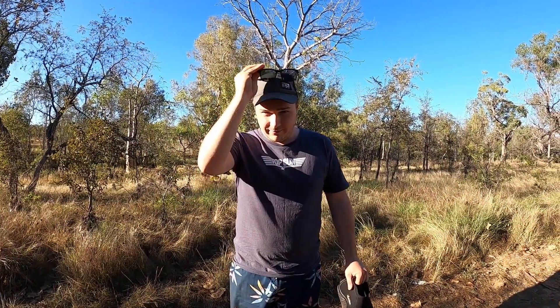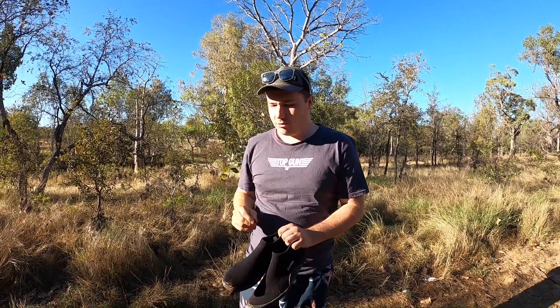Definitely drop your caravan, trailer, or whatever you're towing before you reach that point. It's about two kilometres down the road to Adcock Gorge.